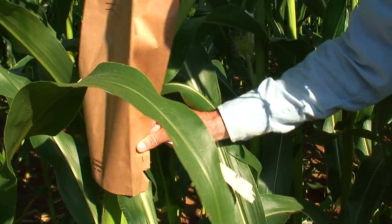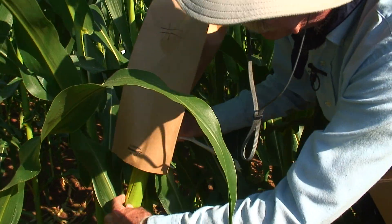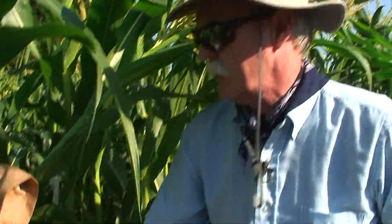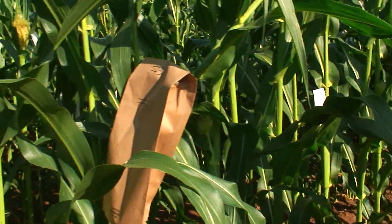Staple the bag in place. Check to make certain it's loose on the stalk and can move up and down a little bit. Check below to make sure there's no ear that would develop below it, and our pollination is complete.